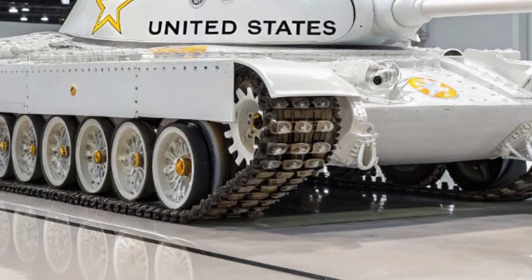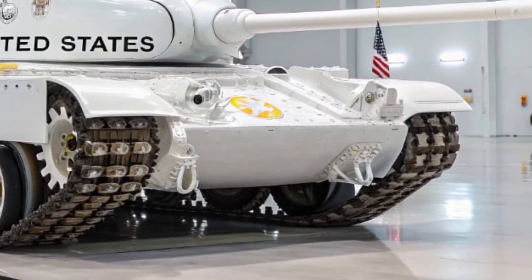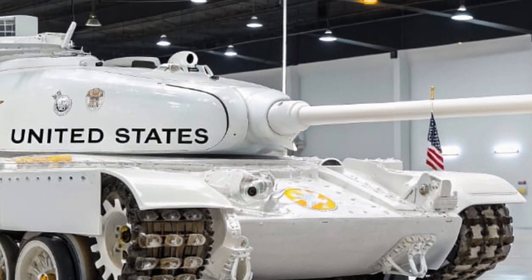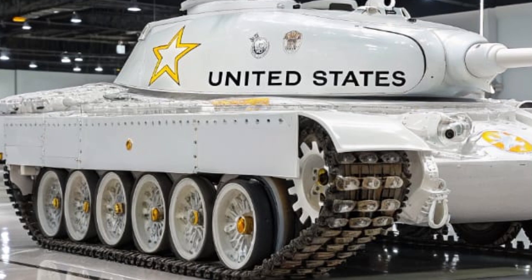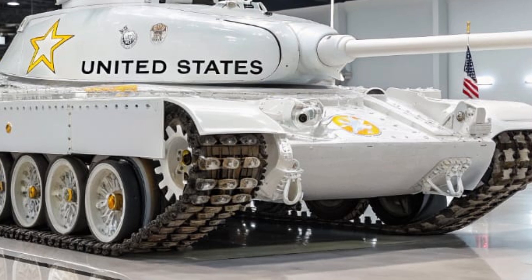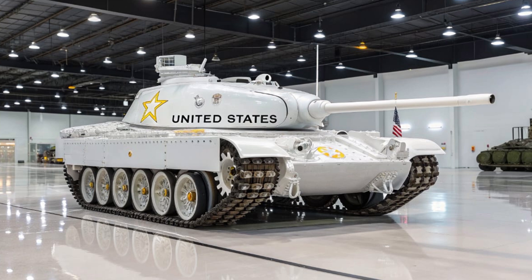The T60 represents a perfect balance of tradition and innovation, drawing on decades of tank design experience while pushing the boundaries of what a main battle tank can be. With its unparalleled combination of power, technology, and adaptability, the 2026 T60 has secured its place as a new icon in U.S. armored history, ready to meet the challenges of tomorrow's warfare head-on.